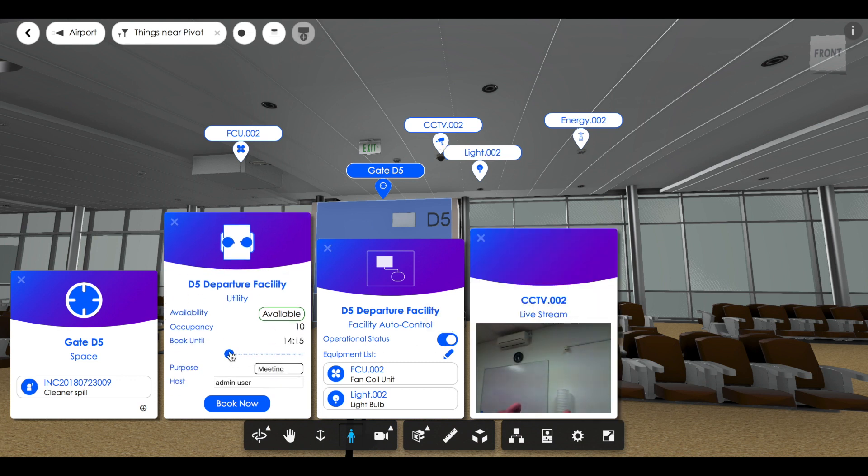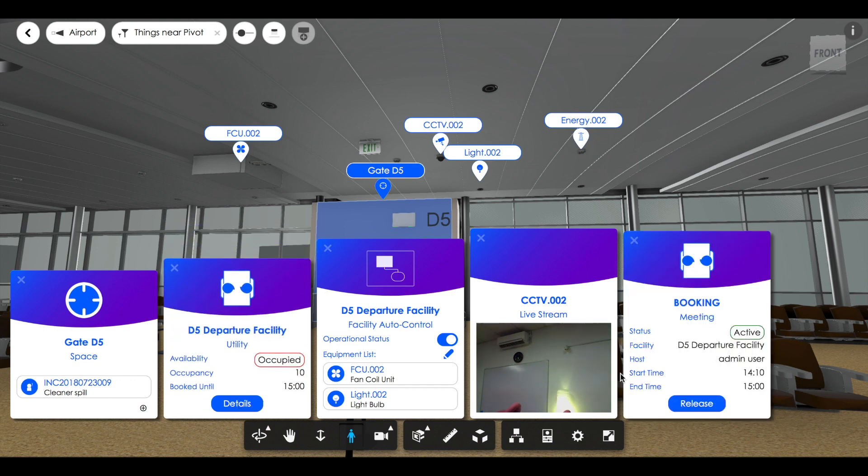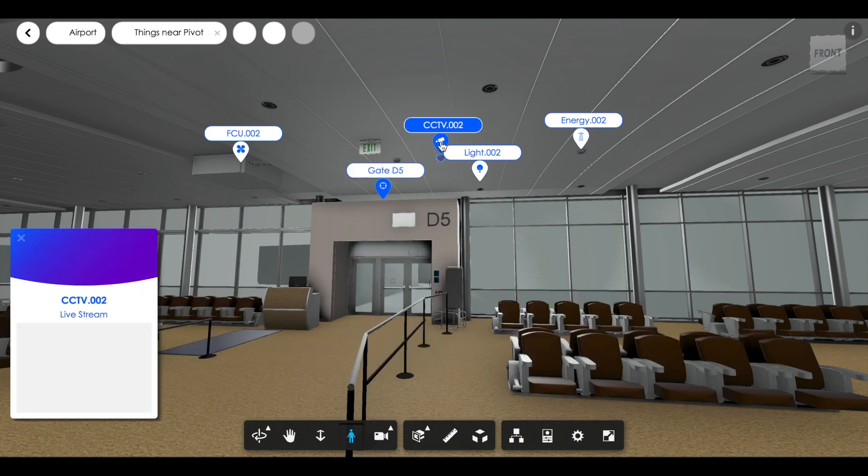Now, when I book the facility, it turns on my equipment automatically. When the meeting ends, it turns them off to save energy and save the polar bears.